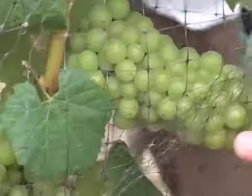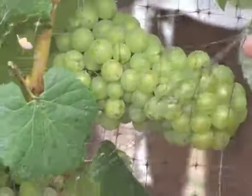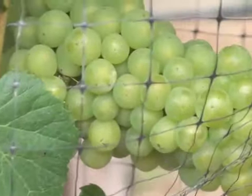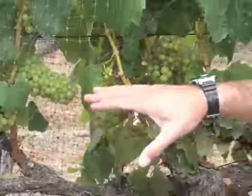It's what we call veraison, where the berries are starting to grow. You can see these are a lot bigger than they were at bunch closure. They're starting to soften, starting to elongate or expand. That's because of sugar accumulation.